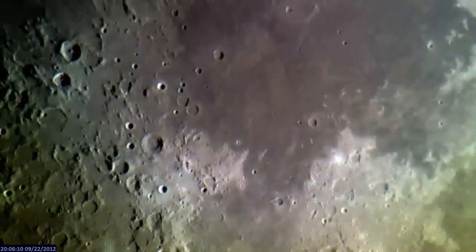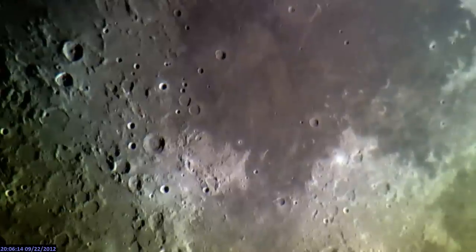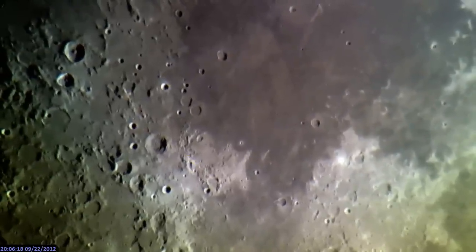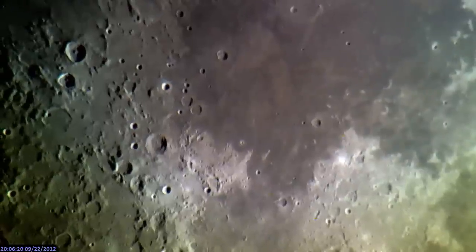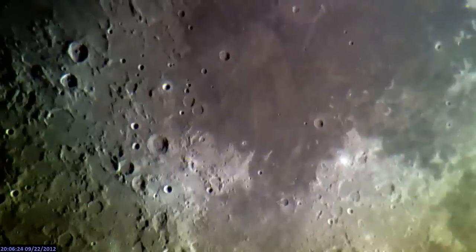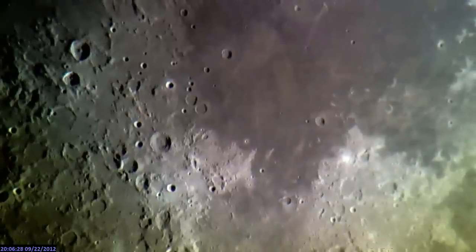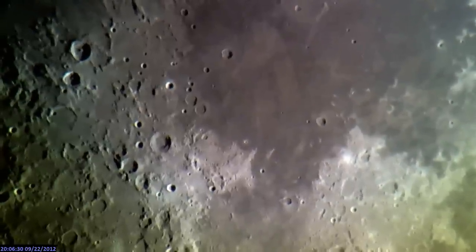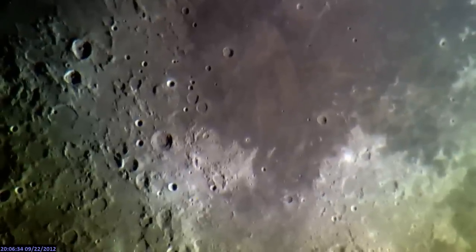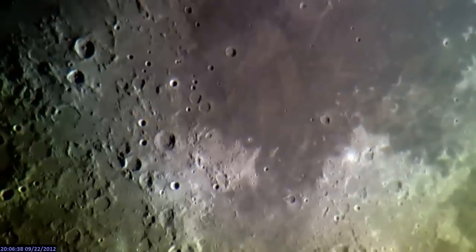Here's the rest of it released by Christopher Kraft. 'These are giant things. No, no, no. This is not an optical illusion. No one is going to believe this. This is Neil. Houston, what the hell is happening? What's wrong with you? Moon: They're here under the surface. Houston: What's there? Muffled noise. Emission interrupted. Interference control calling Apollo 11. Moon: We saw some visitors. They were here for a while observing the instruments.'